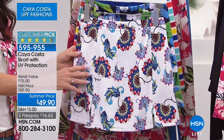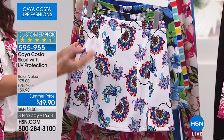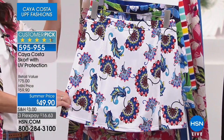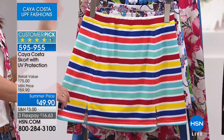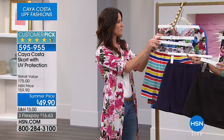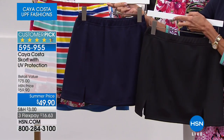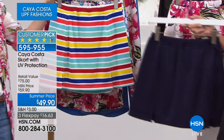We also have the white paisley — look at how many colors are in this. It's great for summer but you can add a cute little shirt to it. It's a unique paisley pattern — not your typical one. Then there's the multi-stripe, which is adorable, and two solids: navy and black. Here they are side by side so you can see the difference in darkness between the black and navy.